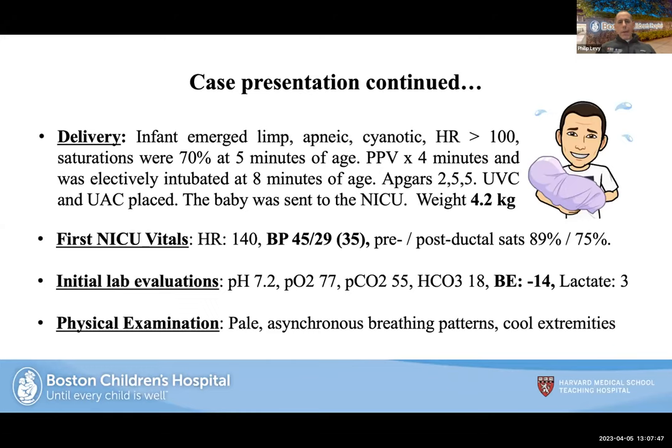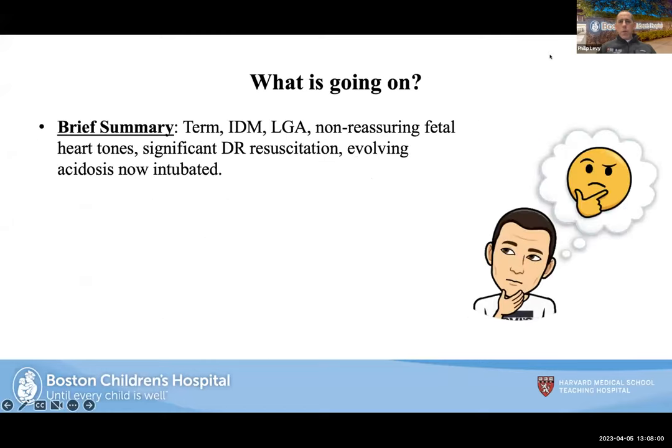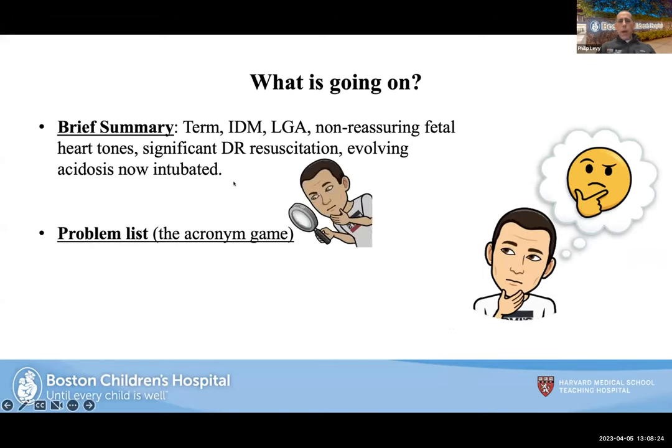A UVC and UAC were placed and the baby was sent to the NICU. The baby was LGA at 4 kilos. Initial vitals showed evidence of low blood pressure, pre- and post-ductal saturation splitting, metabolic and respiratory acidosis with a base excess of negative 14, and a lactate of 3. On physical exam, the baby was pale with asynchronous breathing and cool extremities.